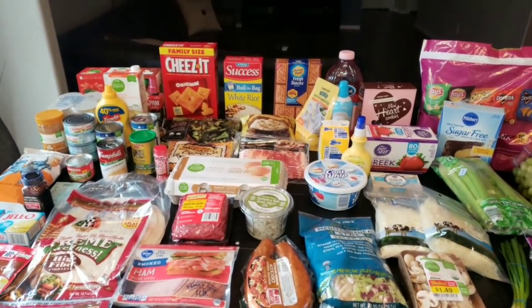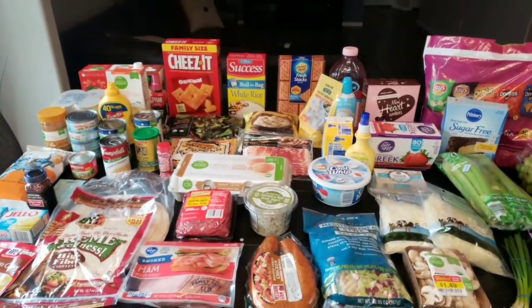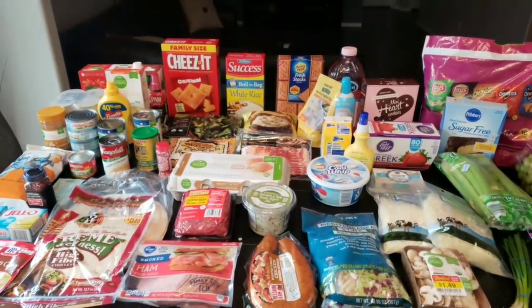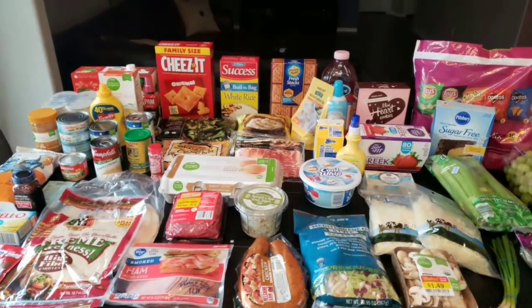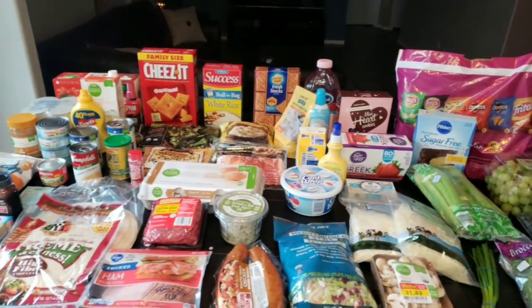I'm going to start with all of the food items that I purchased. I will be listing all of the smart points here on the screen. My total spent was just over $240. And then I will go into the non-food items that I picked up as well.